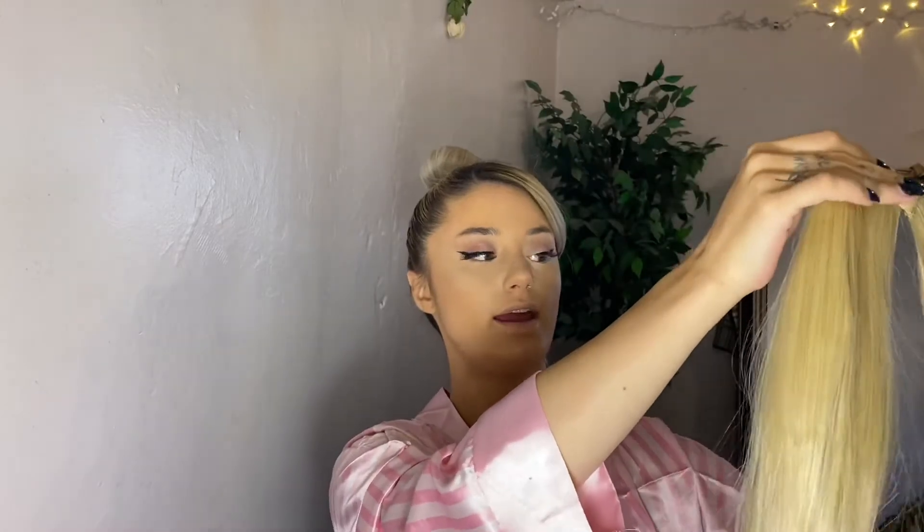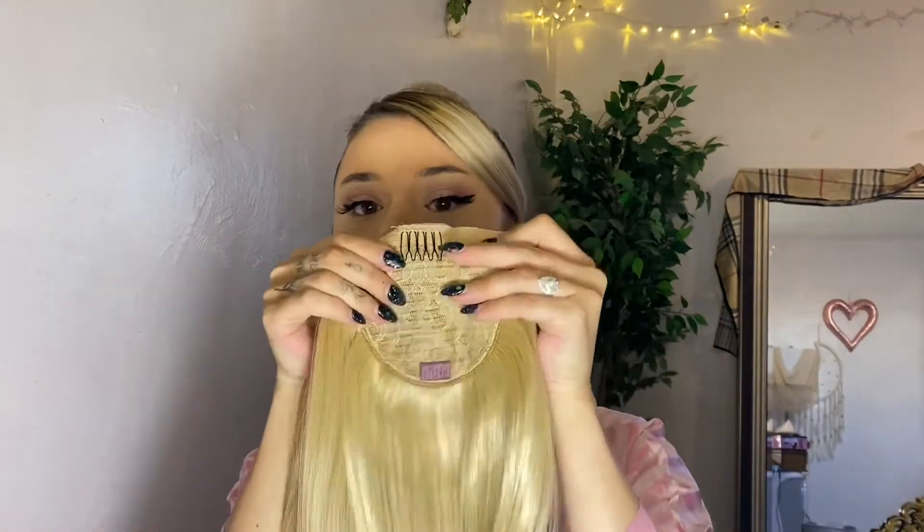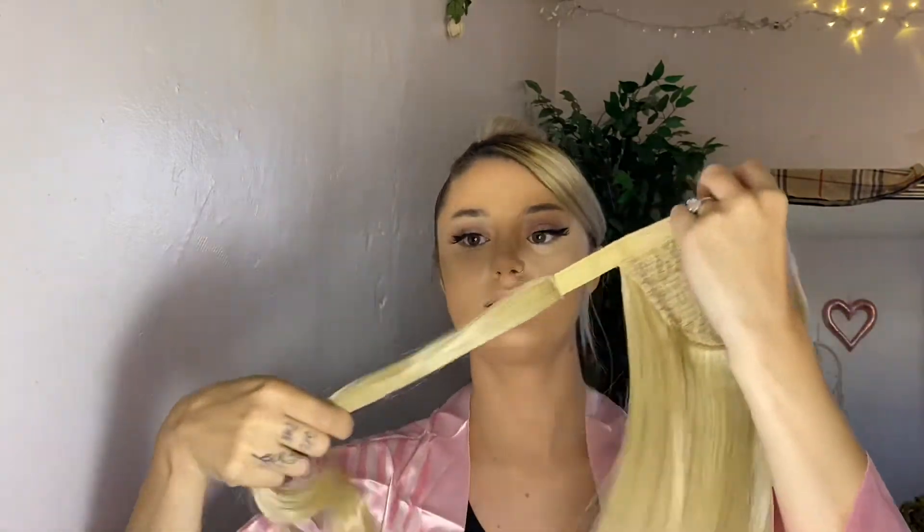This is the Leanne — I believe it's the Leanne from Insert Name Here — in the color Champagne Blonde. I really like this one; it's a really nice mid-size pony. I love all of Insert Name Here's hair — it's really good quality, brushes so nicely, and if you take care of it, it'll last a long time. This is the mesh I was telling you about on the inside — it's gonna cover over your bun. I'm gonna clip this to the front, and then this strand here is for wrapping around the pony to make it all look seamless.